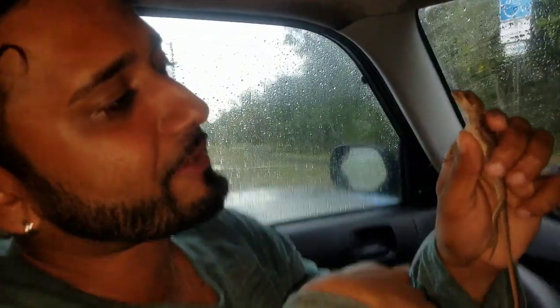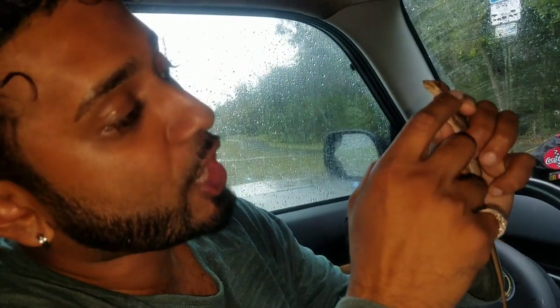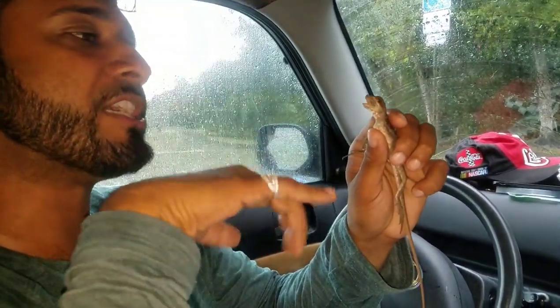But this is a small juvenile right here — they get about four times this size. As they get bigger, their teeth will become more pronounced, sharper, and those jaw muscles will develop a lot stronger. So when he bites down, he'll be able to clamp and drive those teeth into flesh.